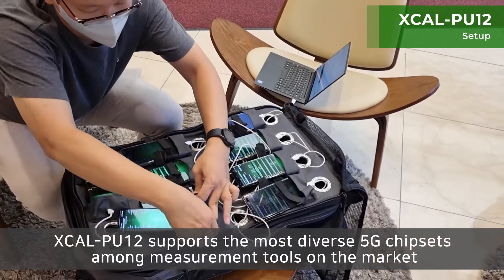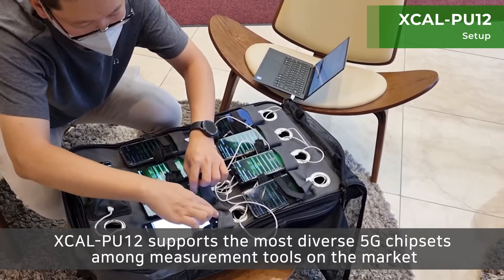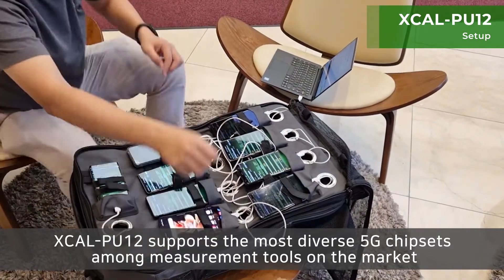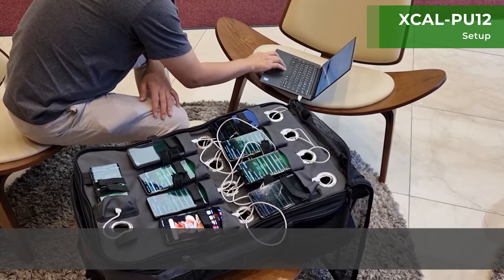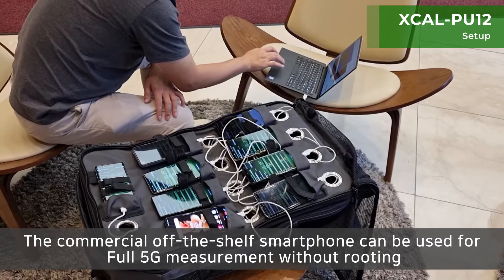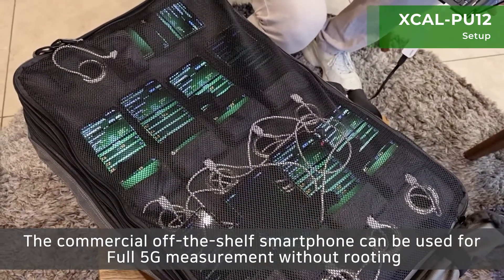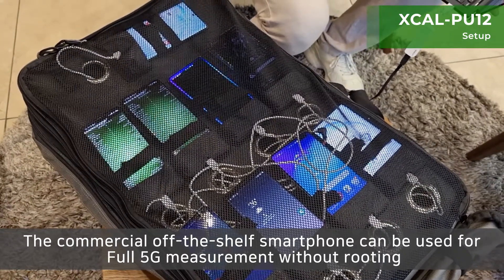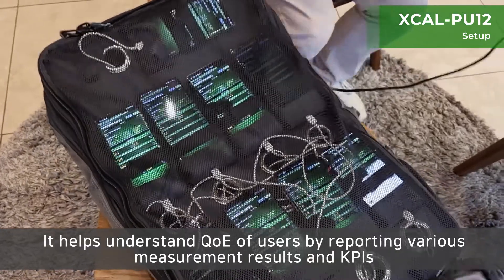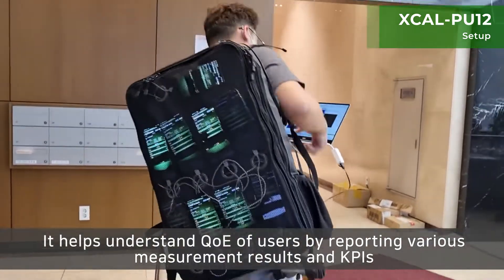XCAL PU12 supports the most diverse 5G chipsets among measurement tools on the market. Commercial off-the-shelf smartphones can be used for full 5G measurement without rooting. It helps understand QoE of users by reporting various measurement results and KPIs.